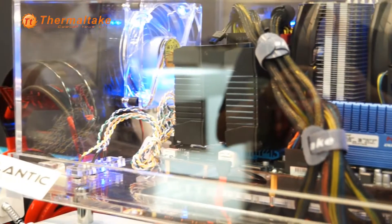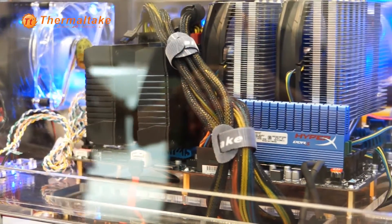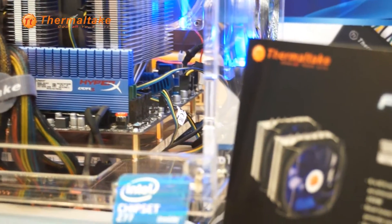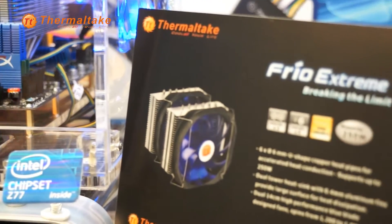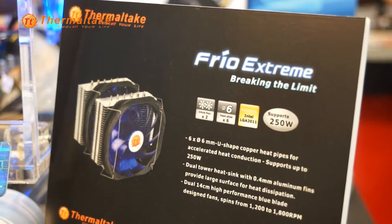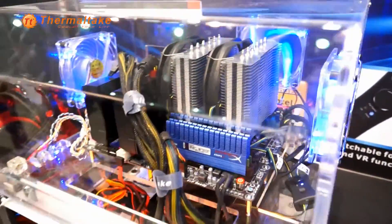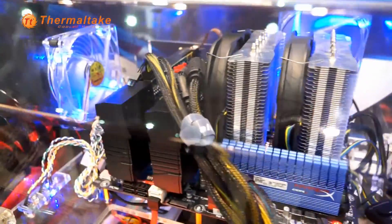The mouse will be available really soon in the market. Today I'm going to show you the Frio Xtreme. What Thermaltake does with Xtreme is overclocking. Today we have surpassed almost 4.6 to 5 GHz of overclocking with the Frio Xtreme. It's not just one of our products that can overclock — we do have a few coolers that actually allow users to overclock their processor.